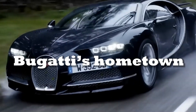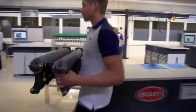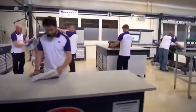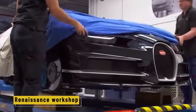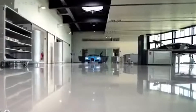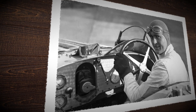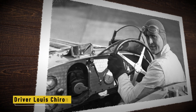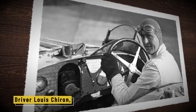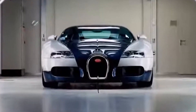Bugatti was founded by Ettore Bugatti, born in Italy and raised in France, who established the company in 1909 in the quiet town of Molsheim in the Alsace region. Back then, cars weren't just machines — they were a form of moving art. Ettore believed in building vehicles that were both technically perfect and visually stunning. He once said, 'Nothing is too beautiful, nothing is too expensive.' Bugatti also made headlines in the 1920s with race car driver Louis Chiron, who won dozens of races — and yes, the Bugatti Chiron is named after him.